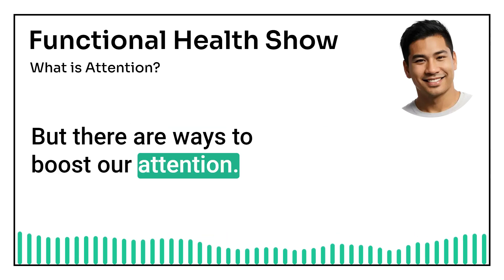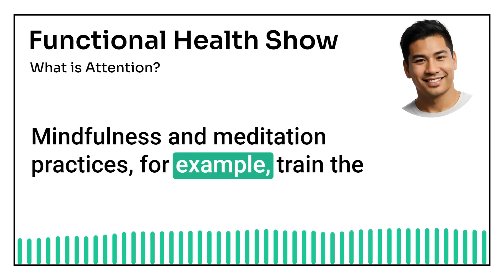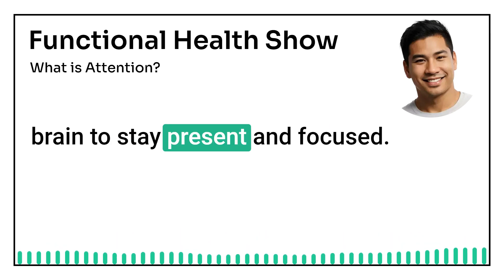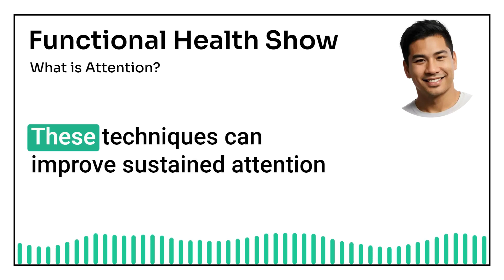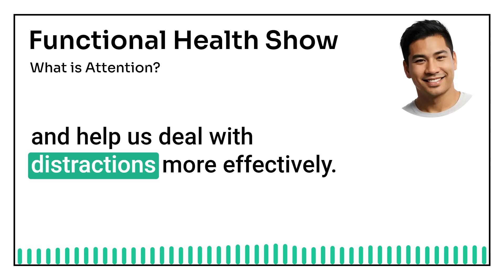But there are ways to boost our attention. Mindfulness and meditation practices, for example, train the brain to stay present and focused. These techniques can improve sustained attention and help us deal with distractions more effectively.